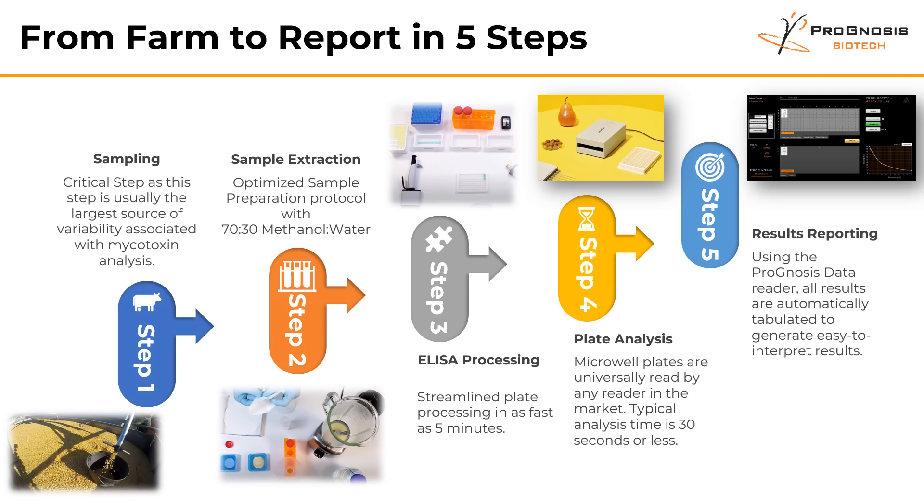As you may have seen in previous videos, our mycotoxin test kits are built with one philosophy: to allow users to provide results from the farm to our report in five steps. Our team has done extensive research and we're now able to offer our customer base an optimized sample preparation protocol that allows them to process these ELISA plates in as fast as five minutes.